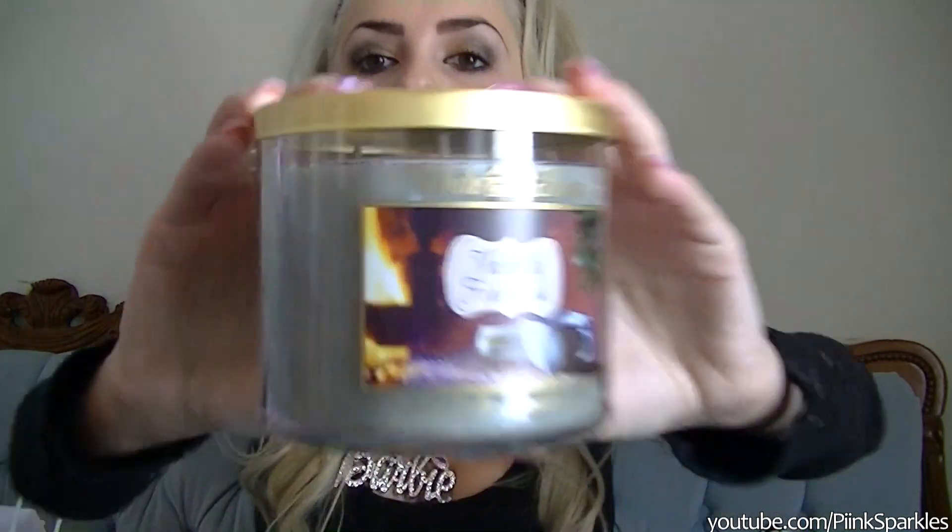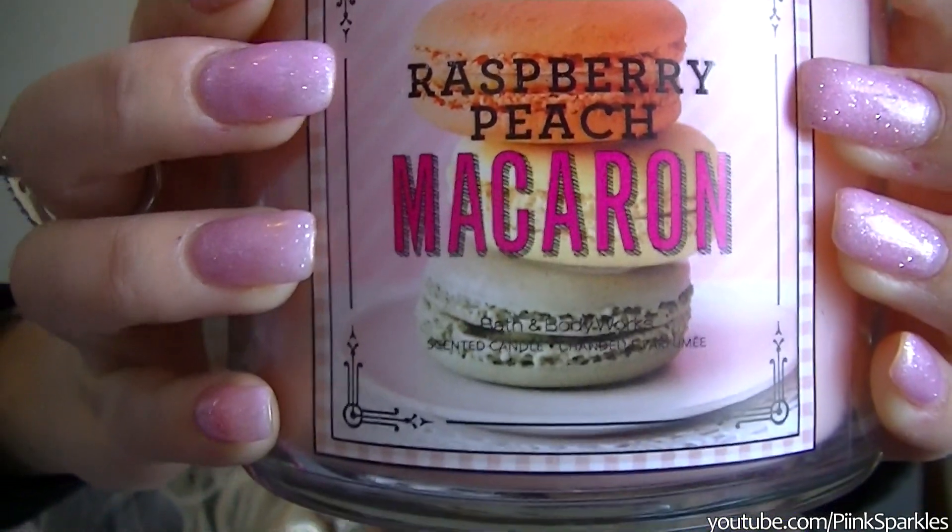I got a big candle — this one is Vanilla Firewood, which my boyfriend actually picked out because he loved the scent of it, and when I smelled it I fell in love as well. It literally smells like vanilla firewood. The last candle I got was the only one not on sale: Raspberry Peach Macaroon. Some people say Macaron but that's how I say it. It's a beautiful pinky peach color and it smells so sweet — I just couldn't pass it up. Since everything else was such a good deal, I thought I could pick up one regular price one.